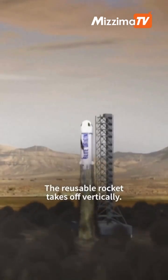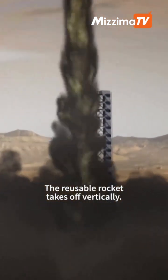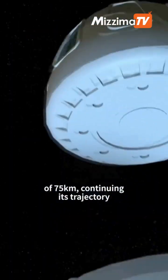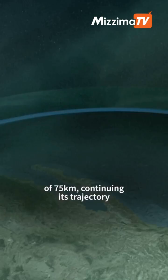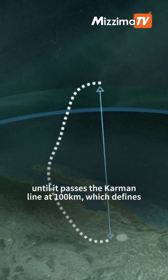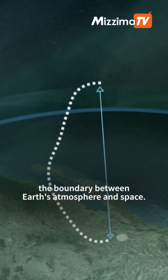The reusable rocket takes off vertically. The capsule separates from the rocket at an altitude of 75 kilometres, continuing its trajectory until it passes the Kármán line at 100 kilometres, which defines the boundary between Earth's atmosphere and space.